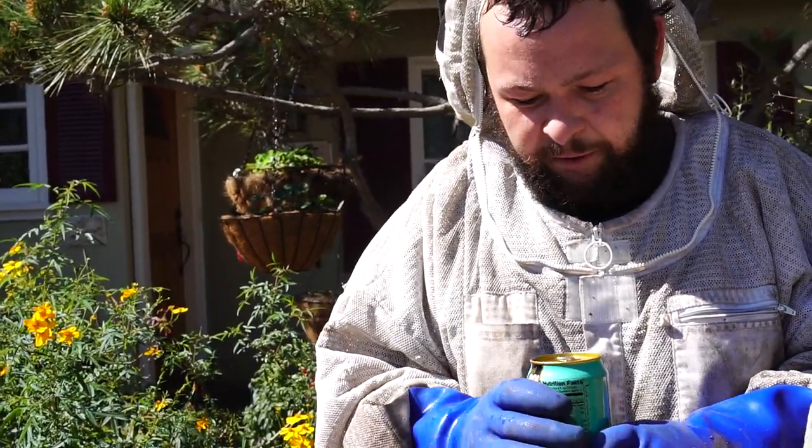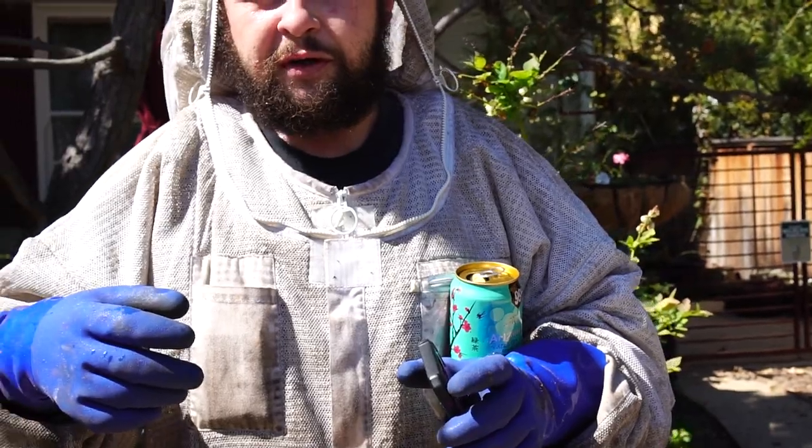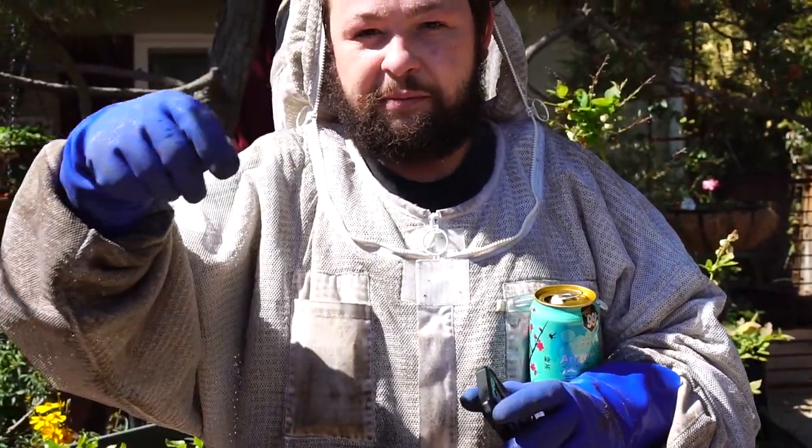Did you find the queen? Yeah, I got the queen — captured her. They all go in that one thing — it's basically a bucket with mesh on it that we collect them into. The top comes off so it's breathable for them, and they survive when we transport them to Antelope Valley.